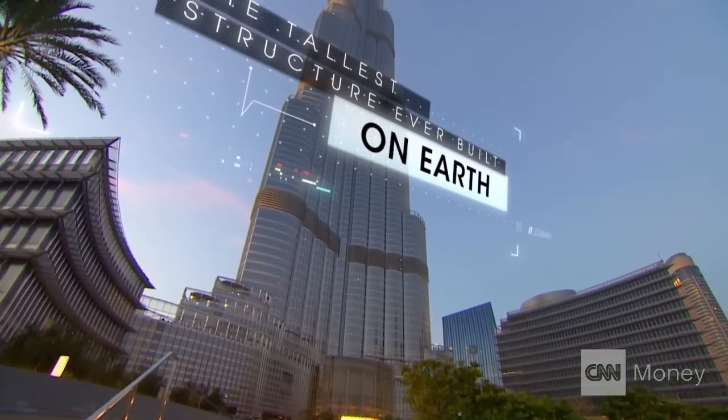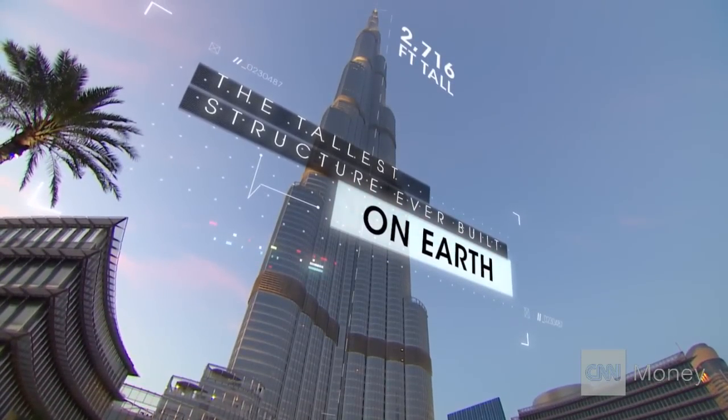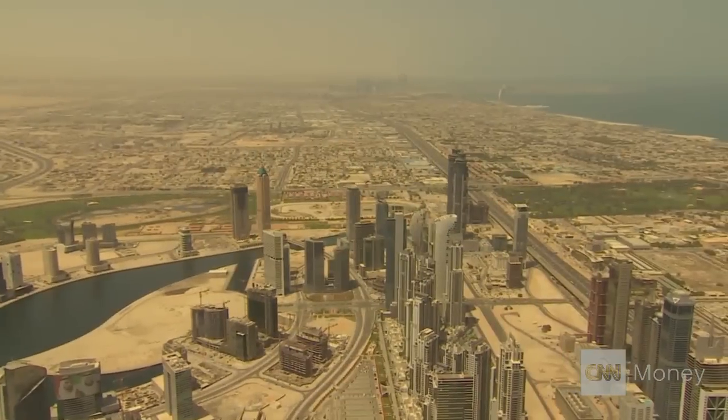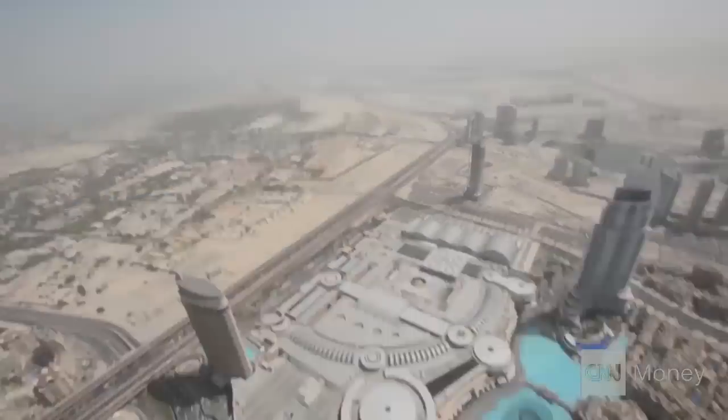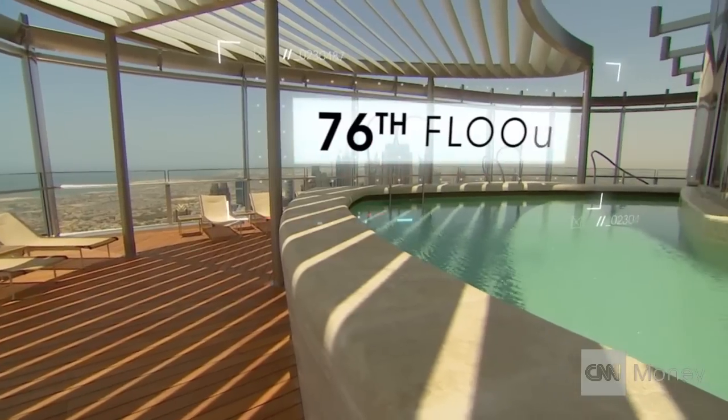At 2,716 feet, the Burj Khalifa is the tallest structure ever built on Earth. Towering over the city of Dubai, it has the highest observation deck and the highest restaurant in a skyscraper. And its owners say it has the highest swimming pool in the world.